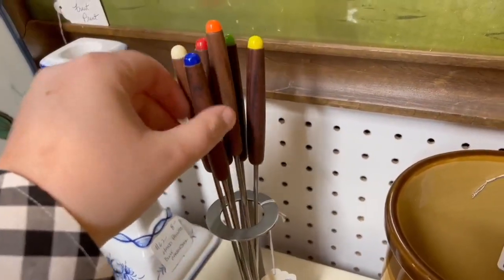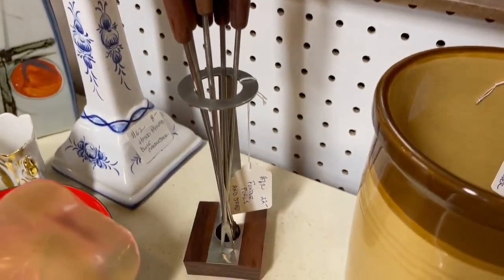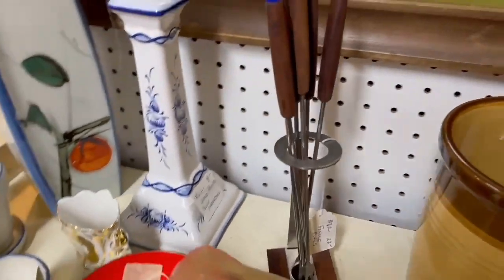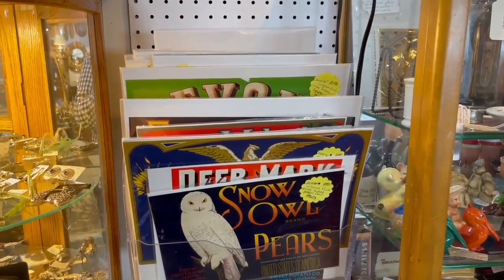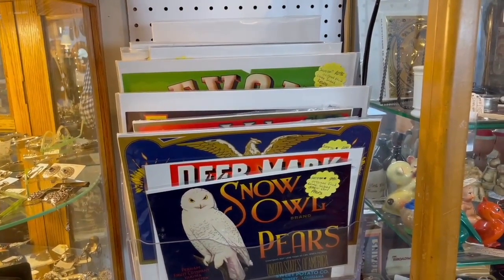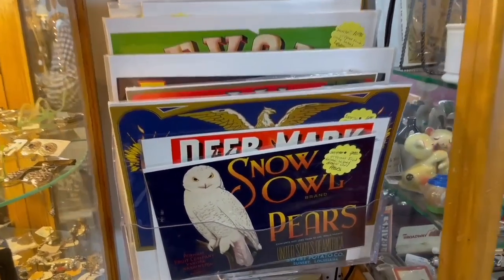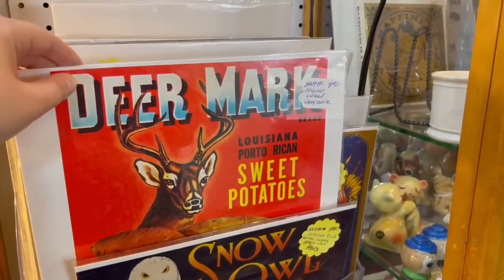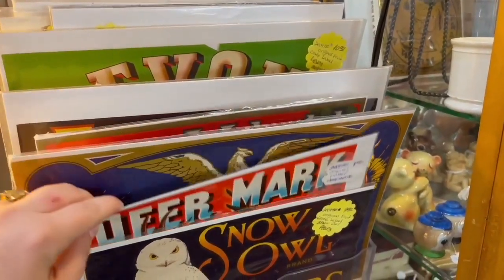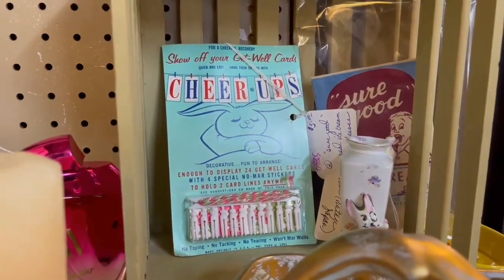I've always wanted to have a vintage fondue party, and you can have this full set for $22 — which seems really reasonable. I love all things advertising, and this display in the Green Shag has a whole bunch of fruit crate labels. The colors, the graphics, the designs are so wonderful. Check out the Snow Owl Pears and Dear Mark Brand Sweet Potatoes labels — how fun are these? And for eight dollars, you can't beat it.